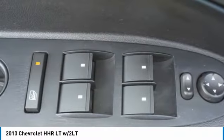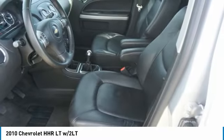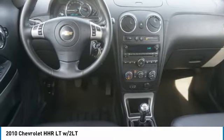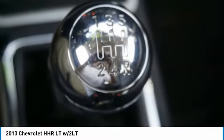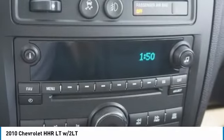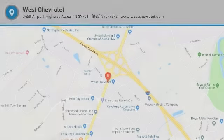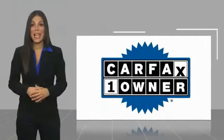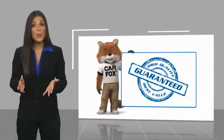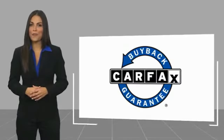Come see the car for yourself. This is a one owner vehicle with a Carfax vehicle history report. Be sure to find a complimentary copy of this report online or contact the dealership. This vehicle qualifies for the Carfax Buy Back Guarantee.